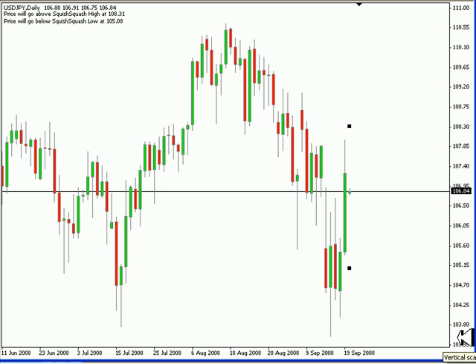Hi, this is Jason Filter with the daily Forex report for September 21st. We have the U.S. Japanese yen pair that we're looking at. I'm expecting this pair to move between 108.31 on the high side and on the very low side 105.08.